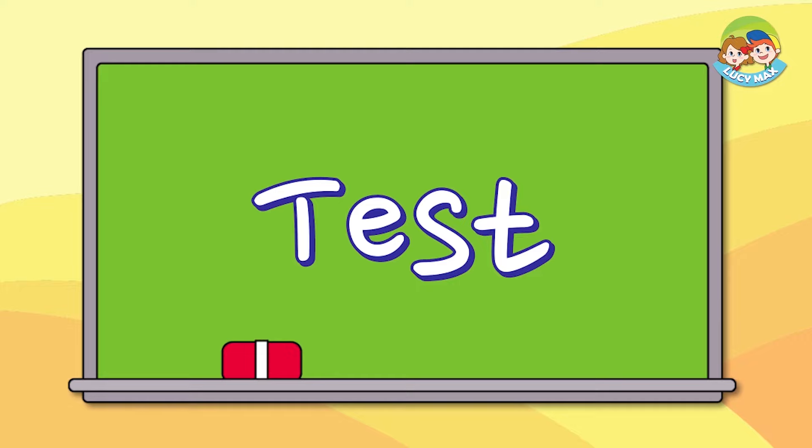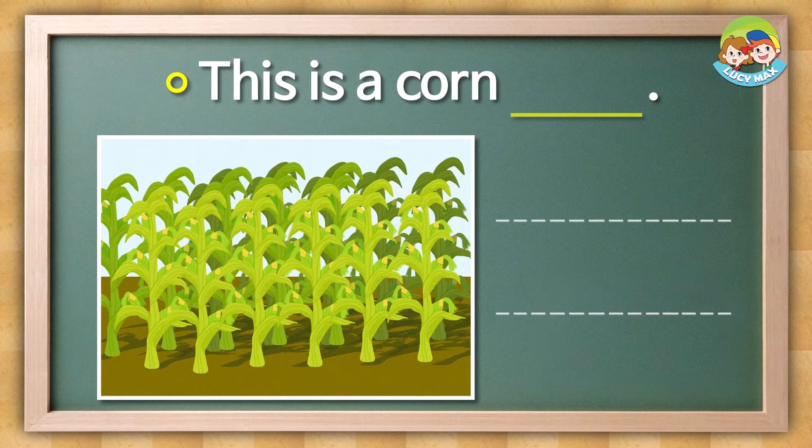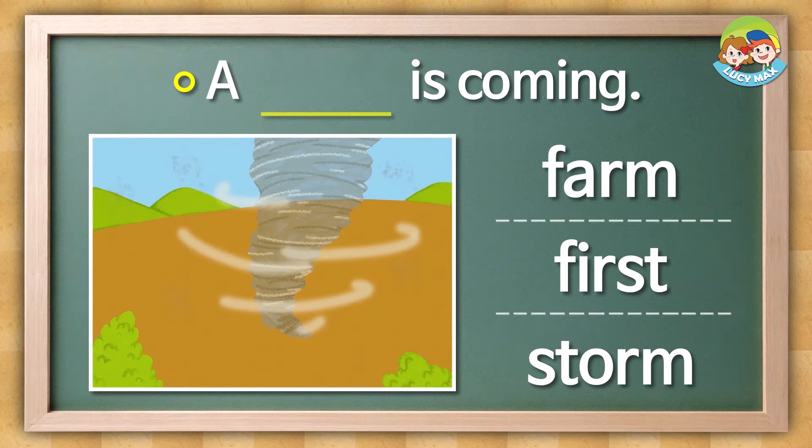Let's get ready for a little test. You have to find the right words for the blanks. First, look at the picture and then choose the word. I think you're ready to start. Look at the picture and choose the word for the blank. This is a corn blank — is it car, river, or farm? The answer is this. A blank is coming — is it farm, first, or storm?